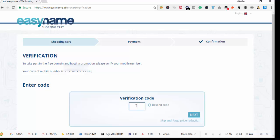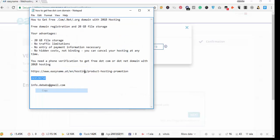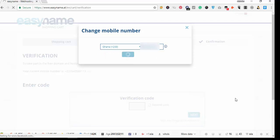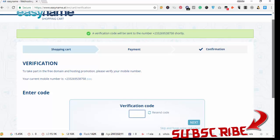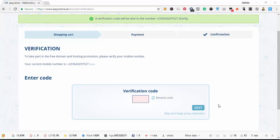They say to take part in the free domain and hosting promotion, please verify your mobile number. I had already used my first number to create another account and you cannot use the same number twice, so I click to edit and enter a different number. Once I click Next, we wait for the verification code to arrive — it will be sent to the number shortly.